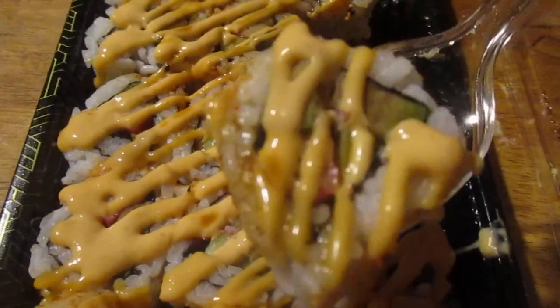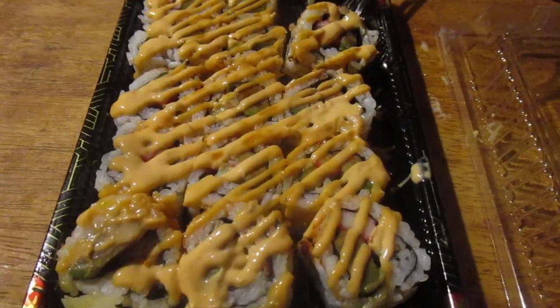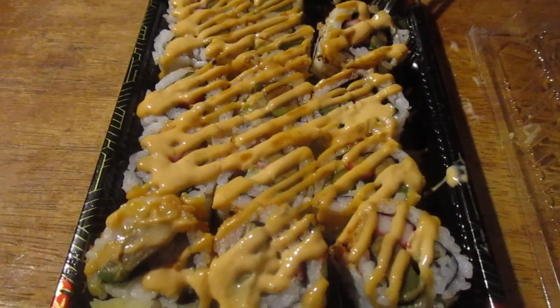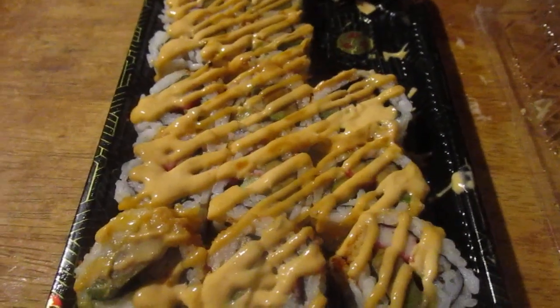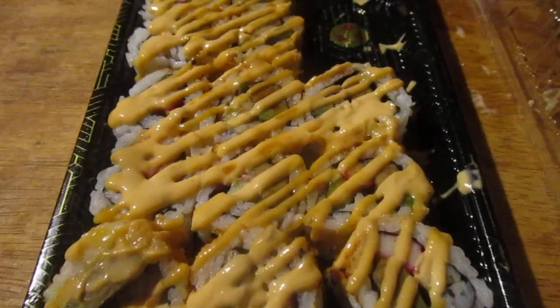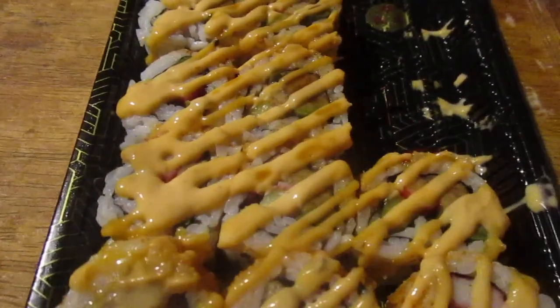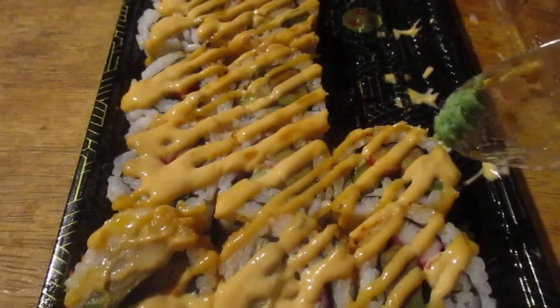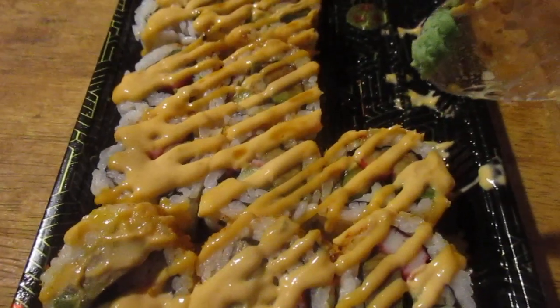Try it out. That's really good. Really good flavor. I like cucumber — it really gives it some crispness.